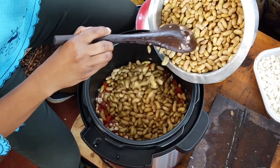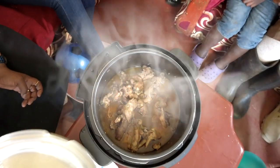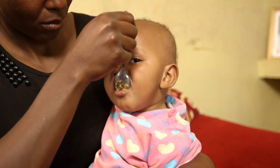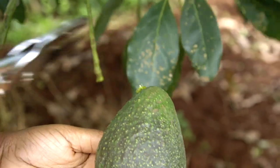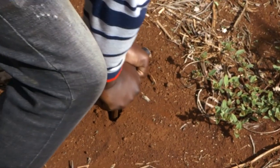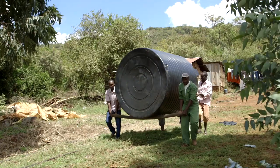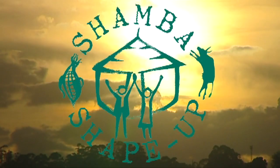We meet families and enter their kitchens to explore how to cook in cleaner, faster, cheaper ways, while at the same time increasing family nutrition. We will see how farmers from across the region can benefit from our experts' advice, while also learning from each other. Join us on these journeys and share in the farmers' experience as they shape up their Shambas on the Shamba Shape-Up Safari.